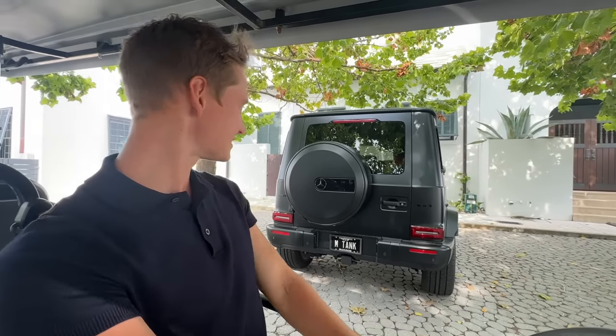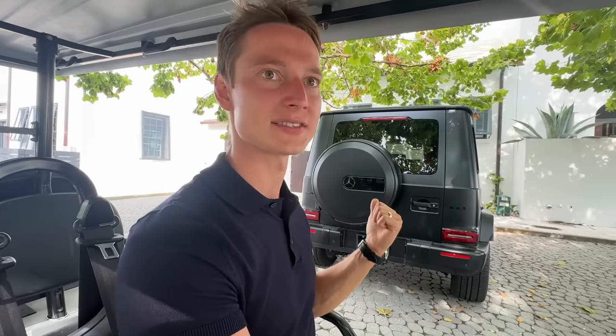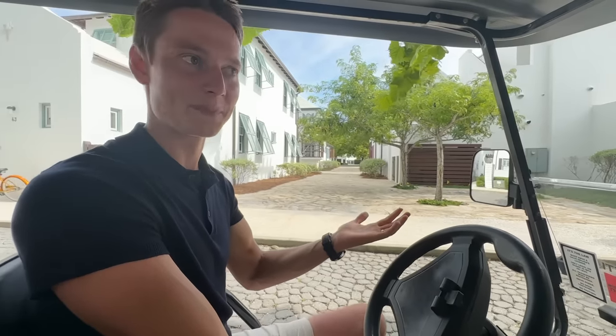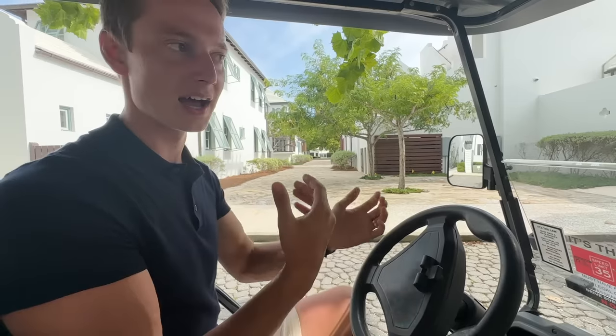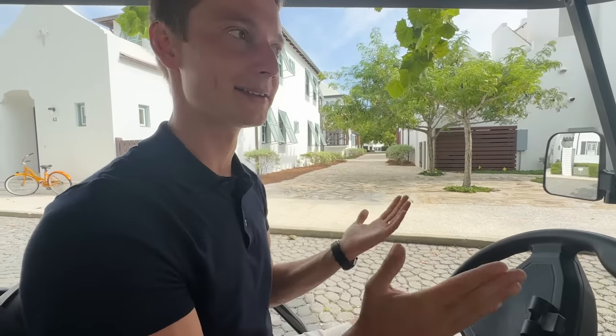Check out that G63 right there — an M tank from Mississippi. That's such a sick car. We'd love to get one for the channel, possibly rebuild one. But as you can tell, we're cruising the golf carts since they're so fun to ride around here in Florida. We're about to have some dinner and then probably head back to Tennessee to get that oil change.